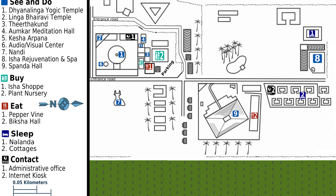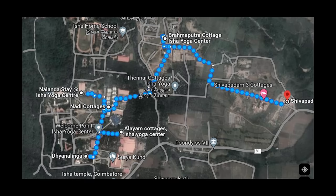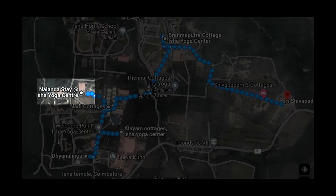Now let's discuss the categories of rooms. Isha Yoga Center is very big — it is spread across 150 to 200 acres — and these cottages are located at different places inside the ashram. Isha currently has five categories: Nalanda, Nadi, Alayam, Brahmaputra, and Shivapadam.